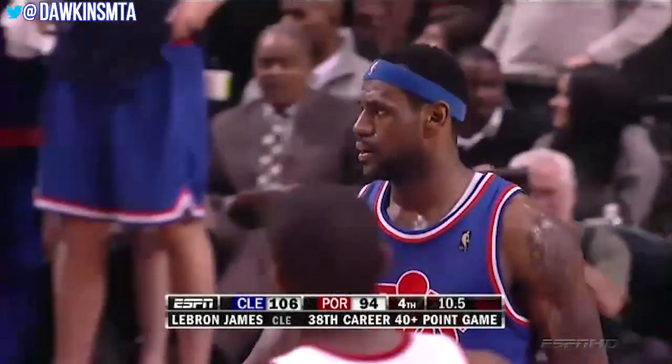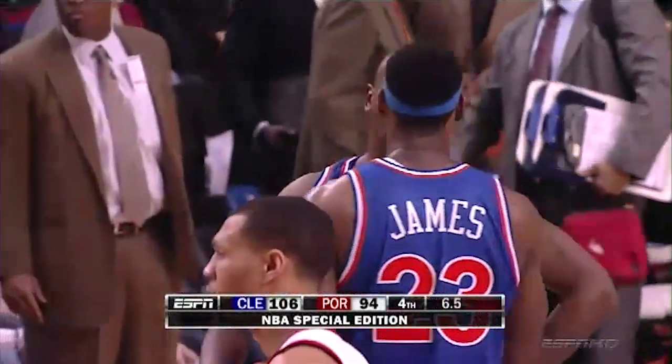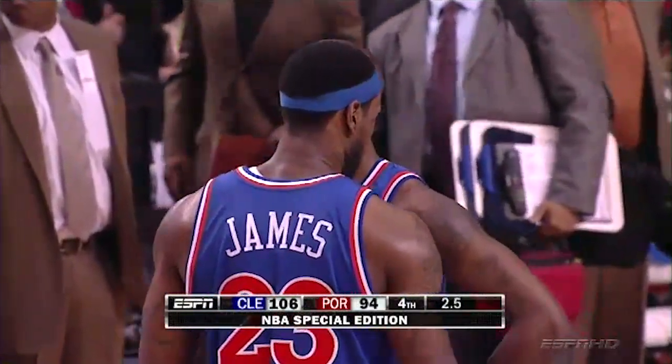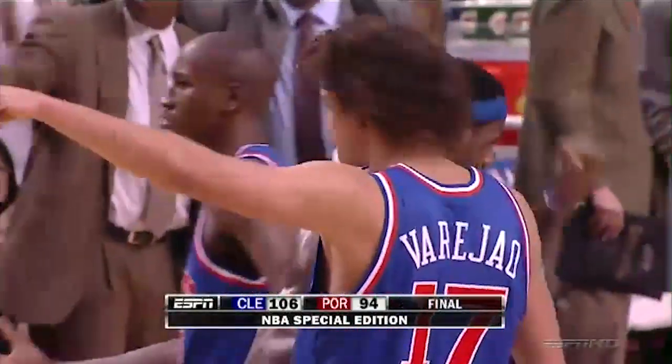This one is cooked, blazed, and ready to be sliced. LeBron James continuing his torrid offensive pace against the Portland Trail Blazers — in his 38th career 40-plus point game, he ends up with 41 tonight, his 12th double-double of the season. The Cleveland Cavaliers come into the Rose Garden and make it theirs one more time.